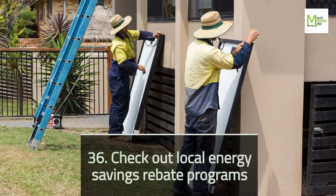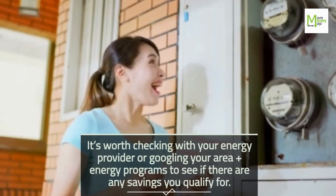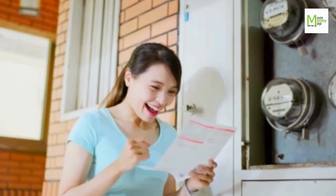Tip 36: Check Out Local Energy Savings Rebate Programs. It's worth checking with your energy provider or googling your area plus energy programs to see if there are any savings you qualify for.